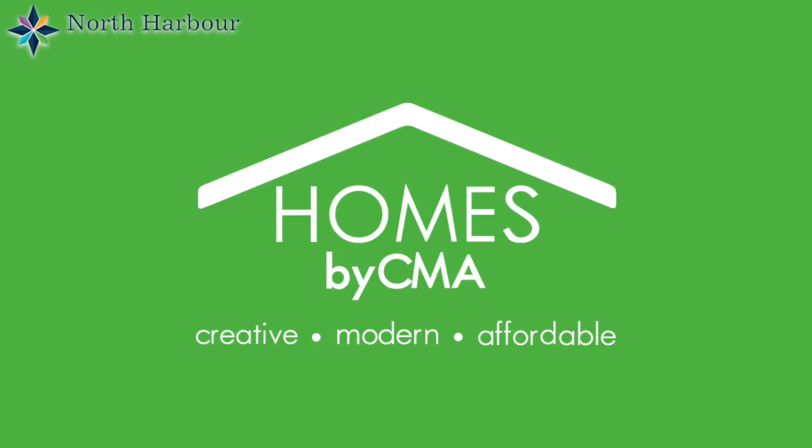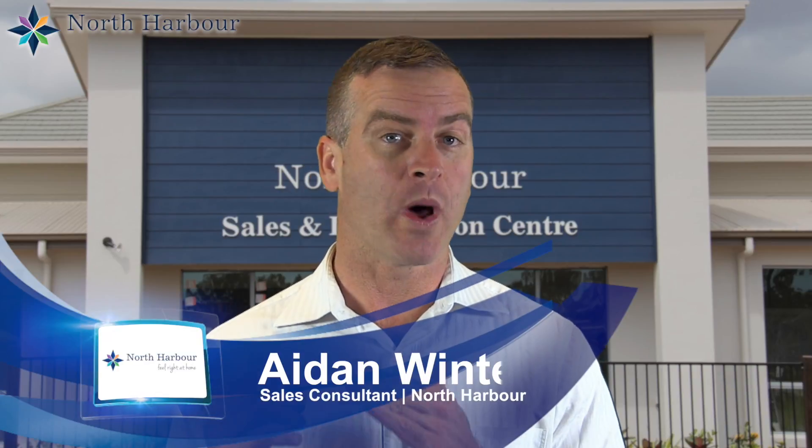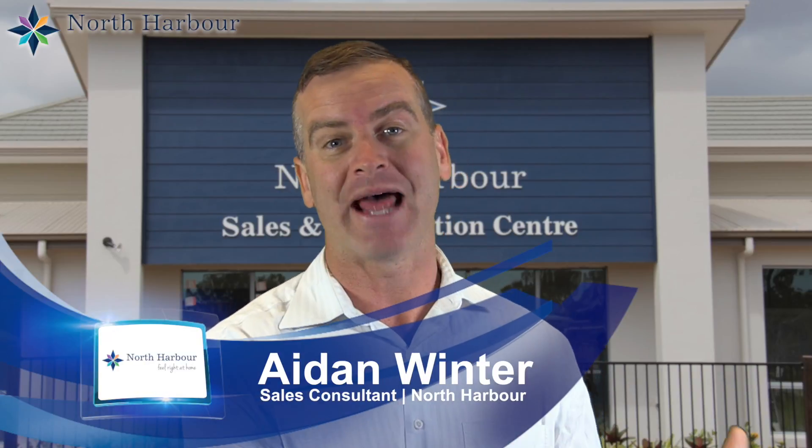I'd like to introduce you to one of our display builders, Homes by CMA. You might not have heard of Homes by CMA, but they are actually one of our most popular builders at North Harbour. This builder is one of the fastest growing builders in Queensland. They were established in 2009 and have almost doubled sales every year since then, mainly from word of mouth. Homes by CMA now build around 150 homes a year.